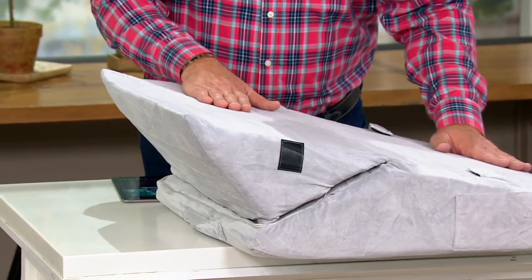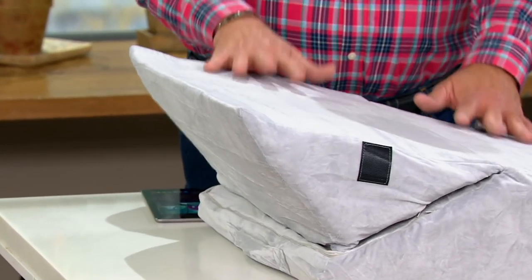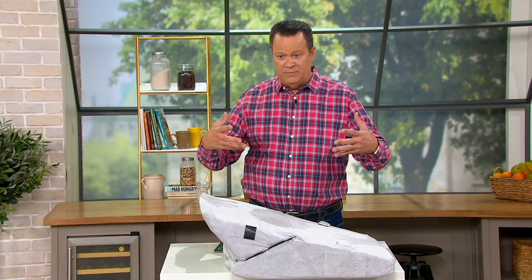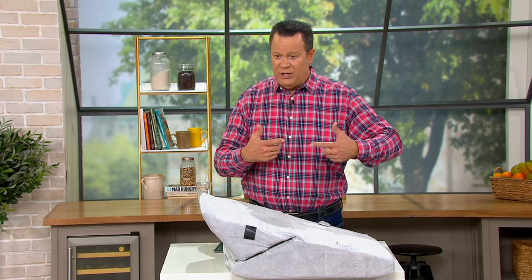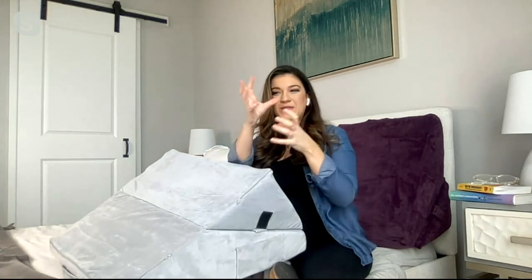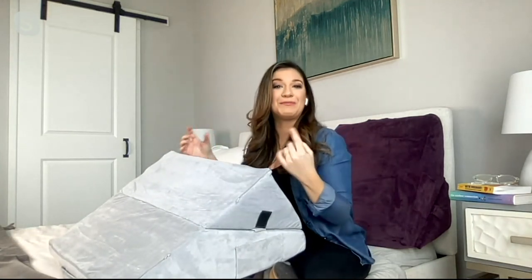The way this ships — it comes rolled up and vacuum sealed, like a great big burrito. You need to wait a good 24 hours to let it bloom and blossom to its full shape. Be patient — it'll be worth the wait. After 24 hours, it comes really full, but it arrives compactly shaped like a round little burrito.